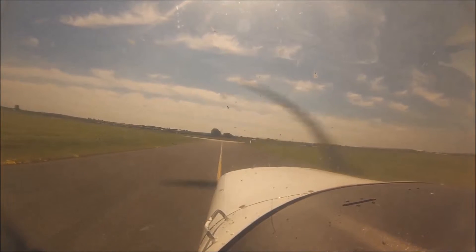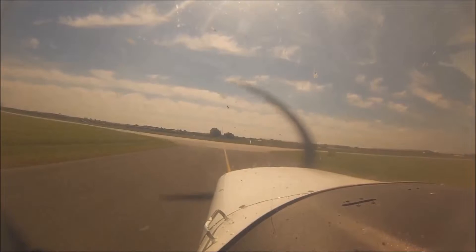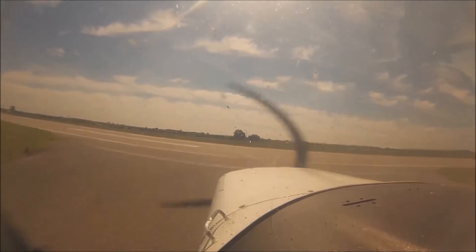Govnyakilima Concha tower, Airis 4-1, joining left base runway 23. Airis 4-1, Concha tower, report left base. Wilco, Airis 4-1.